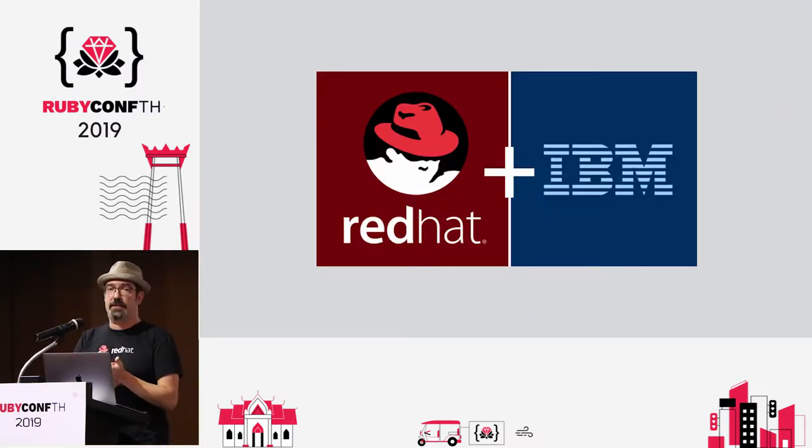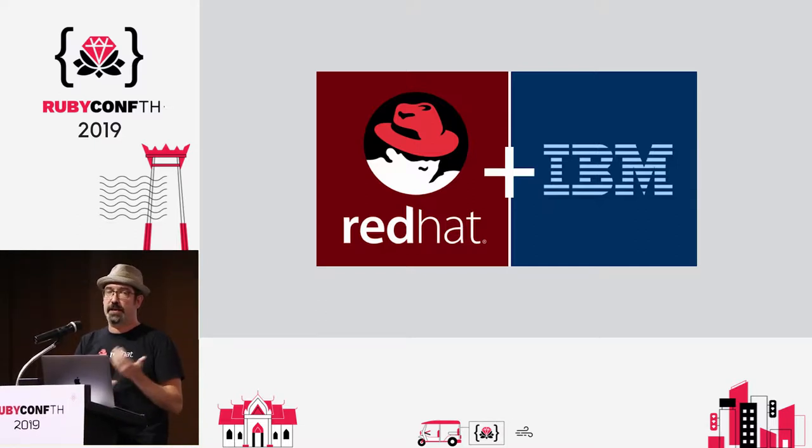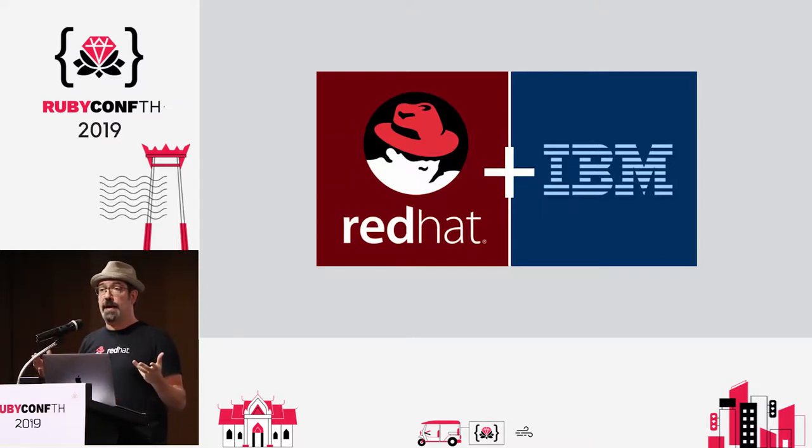Thanks very much to Red Hat for sponsoring us. We've had some great sponsors over the years that have kept the project going — we started out at Sun Microsystems, were at Engine Yard for a while, and now over six years at Red Hat, funding two of us to work full time on JRuby. We're also excited to see what happens with IBM — Red Hat stays Red Hat, but we'll get additional resources and help from IBM to make things really shine.